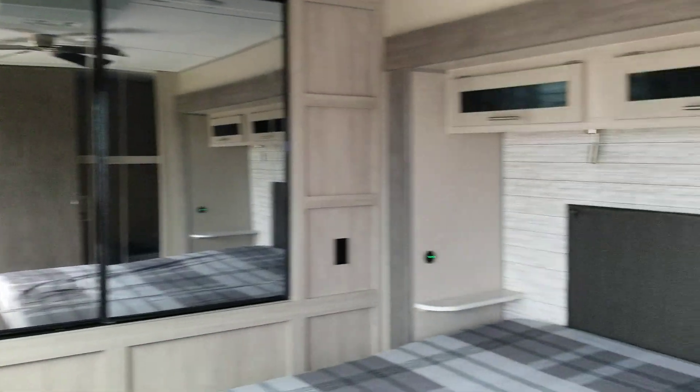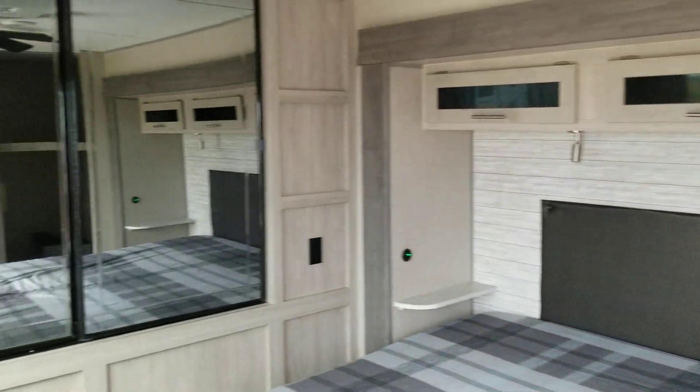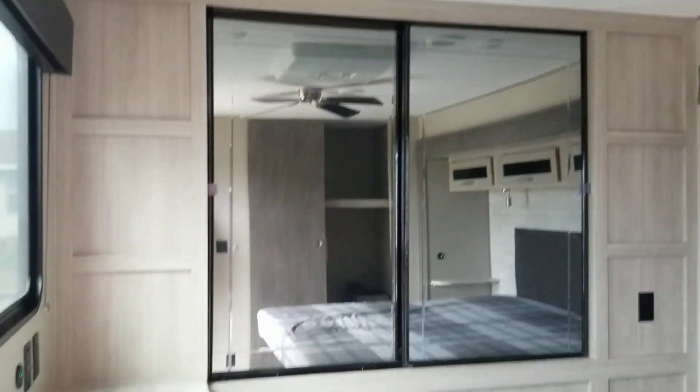In the back bedroom there's a large king-size bed with cabinets all around, a mirror closet, and a large counter. On this side, there's a large closet with upper and lower storage, and it is washer and dryer prepped.